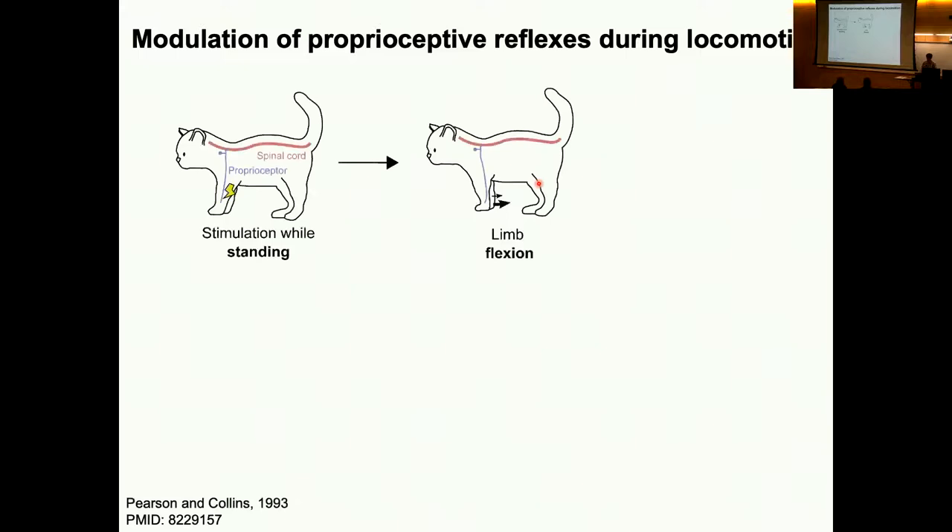You're probably familiar with proprioceptive reflexes like the simple knee-tap reflex, where your knee is tapped and you get extension of the joint. But these reflexes can't operate under all circumstances — there are reflexive movements that are important when we're just standing, but if those reflexes were intact when you tried to walk, they would actually prevent you from walking. There needs to be some way to tune these reflex loops up and down depending on what the animal wants to do.